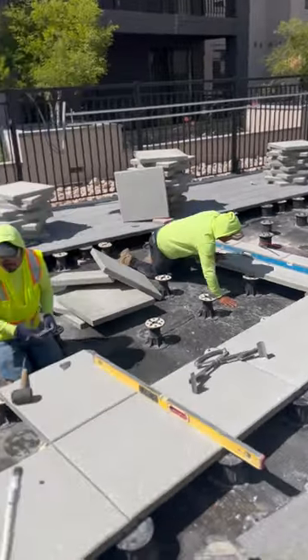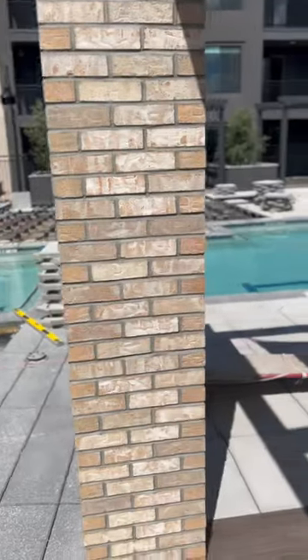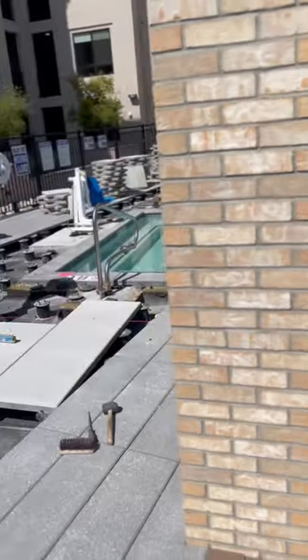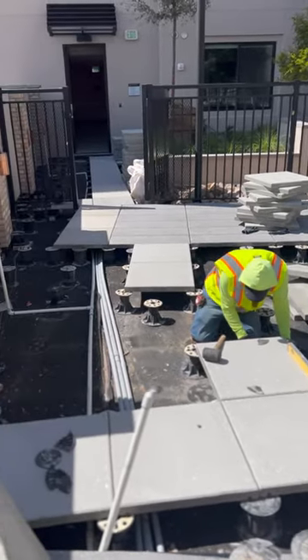So these guys are working their way out to the west side, and then they're going to finish that large area up on Monday. The pedestals are in place — they just have to shim and re-level just about everything.